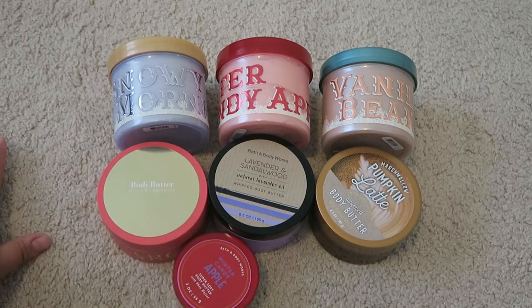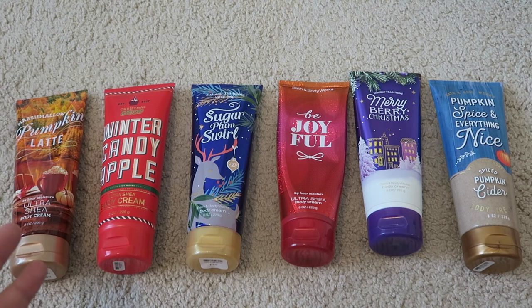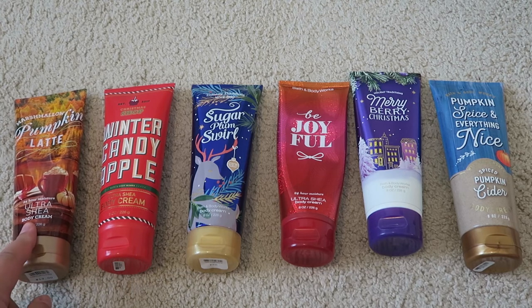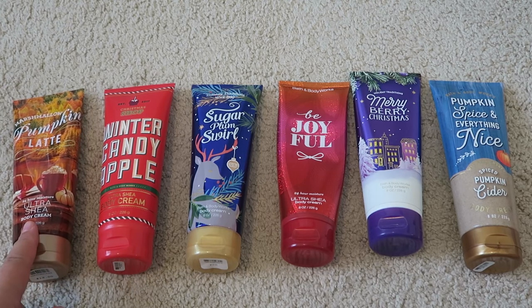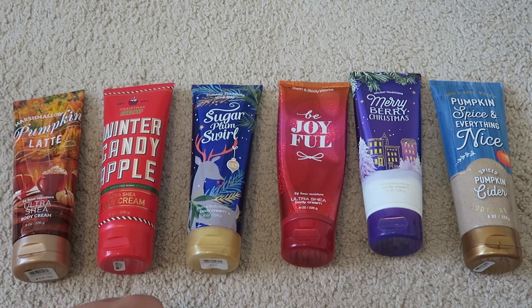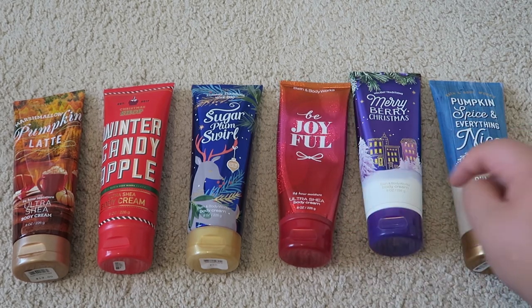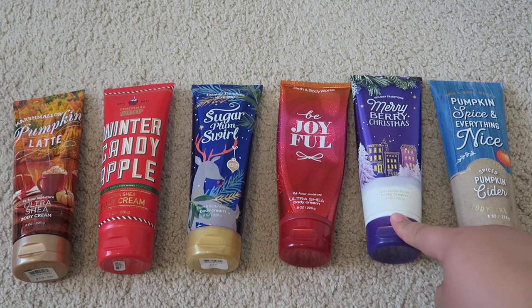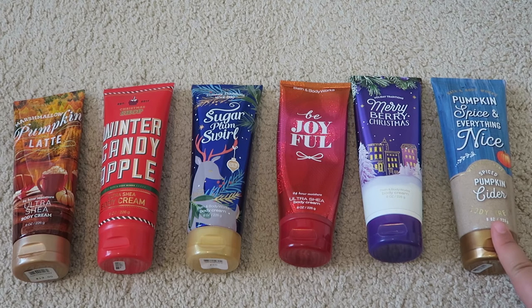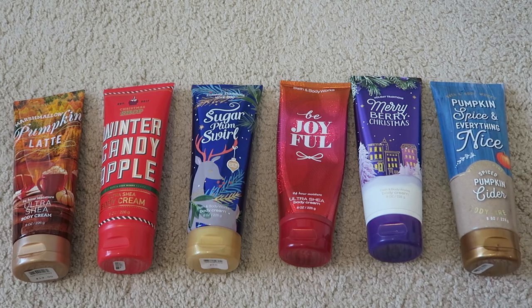Here is the first batch of Ultra Shea body creams — also 8 fluid ounces. These are my absolute favorite things Bath and Body Works makes; I love the formula. This batch is more seasonal scents: Marshmallow Pumpkin Latte, one of the best scents they've ever come out with; Winter Candy Apple, a best seller, completely full; Sugar Plum Swirl, got as a gift; Be Joyful, with a big dent — can't wait to use it this winter; Merry Berry Christmas, also a gift; and Pumpkin Spice and Everything Nice, very similar to Pumpkin Latte, completely full. I absolutely love the pumpkin scents that Bath and Body Works has.